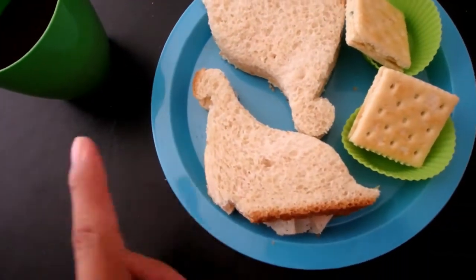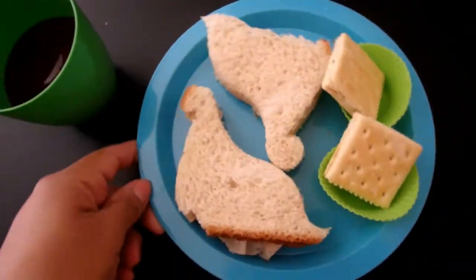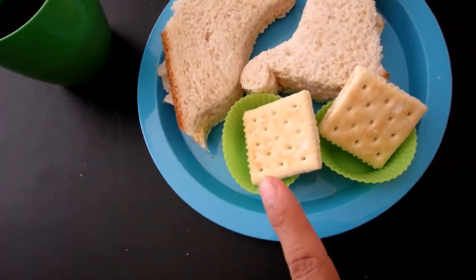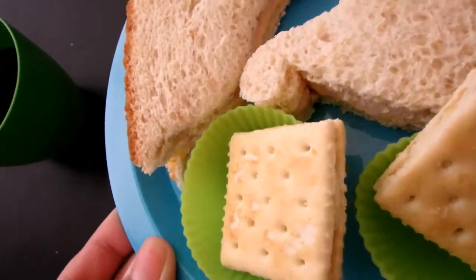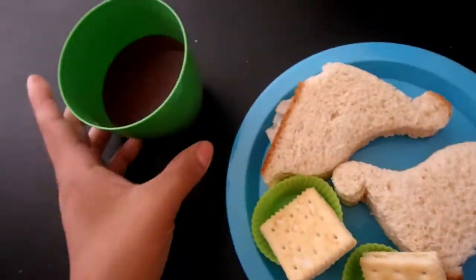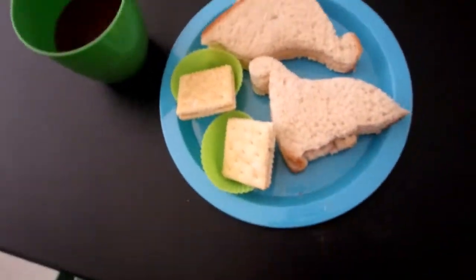For today's lunch, Jesse is having some dino sandwiches — some dino-shaped sandwiches, as you guys can see. And over here, two of these cream cheese and chives crackers that I put here. And he's also having some fruit punch juice. That is what he's having for lunch today.